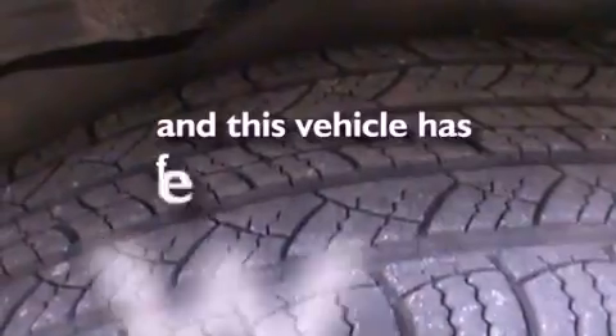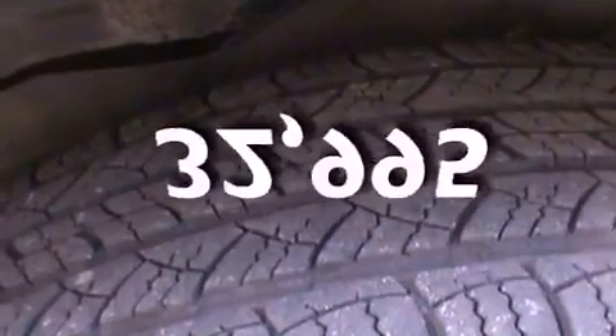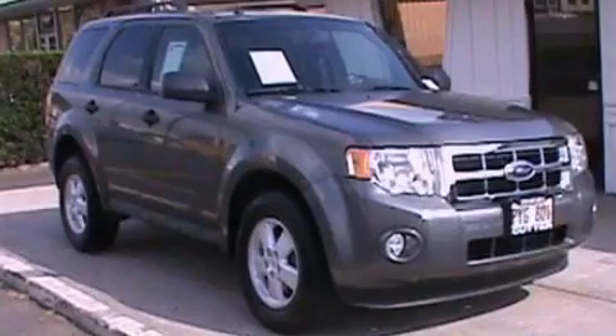This vehicle has fewer than 33,000 miles on the odometer. Stop by today and test drive this vehicle for yourself.